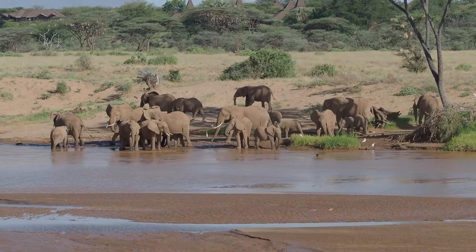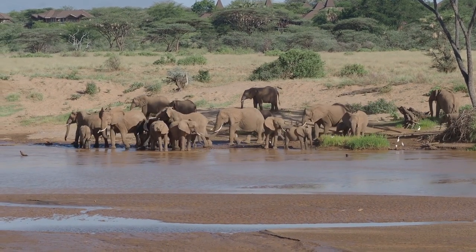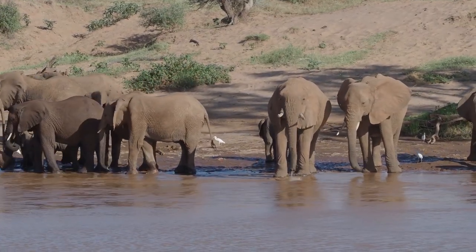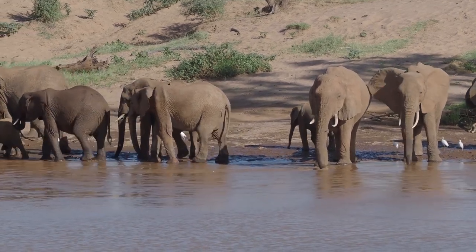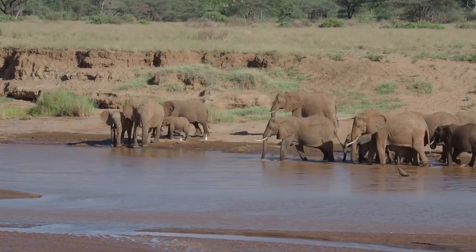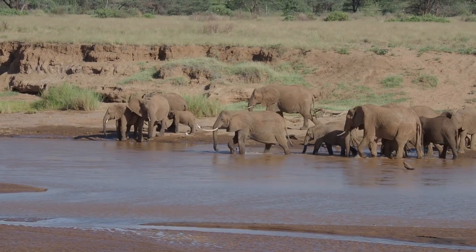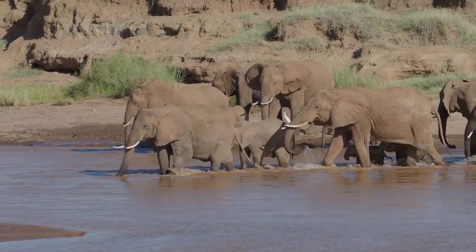Let us now turn our attention to the largest of all terrestrial mammals, the African elephant. Elephants essentially have the same digestive system as the zebra, which by the way is called hindgut fermenting. So, like the zebra, they also cannot enjoy the shade for the most part. This leads me to an interesting thought process between African and Asian elephants, which I will get into a bit later.